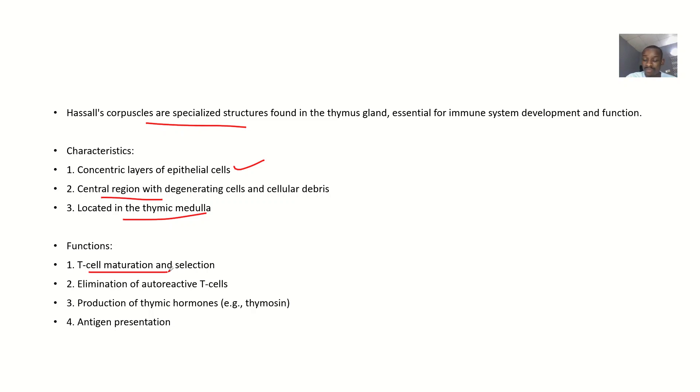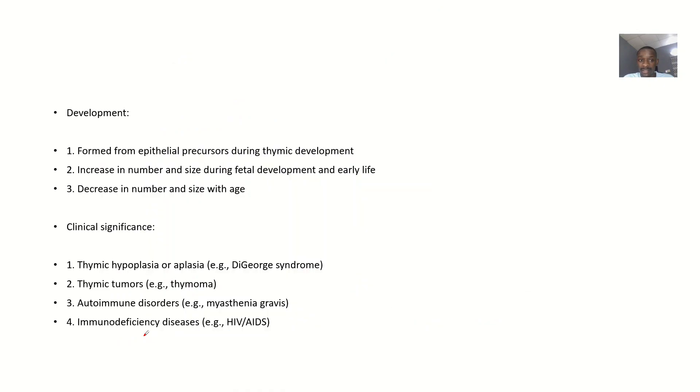Functions: they help in T-cell maturation and selection. We have B lymphocytes and T lymphocytes, and what helps in T-cell maturation and selection is the Hassall's corpuscle. They also help in the elimination of auto-reactive T-cells when T-cells are not good, they help in the production of thymic hormones like thymosine, and they have antigen presentation ability.